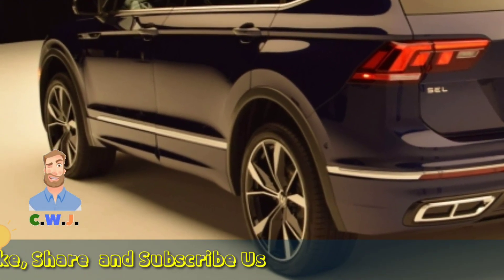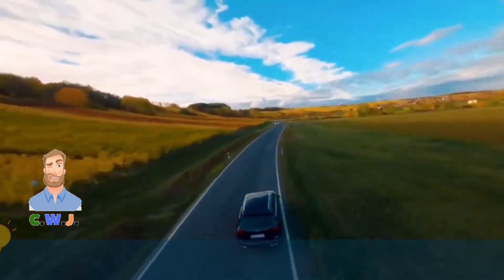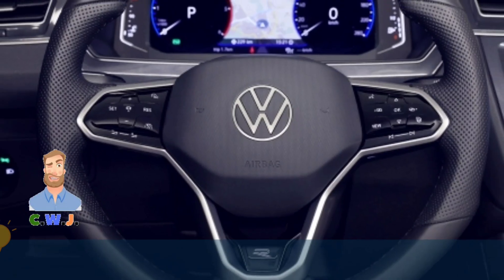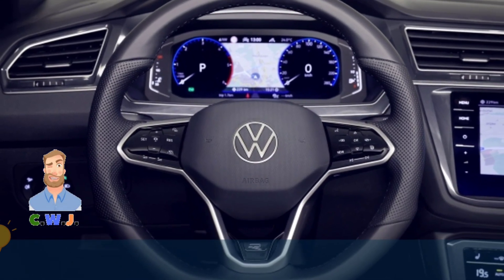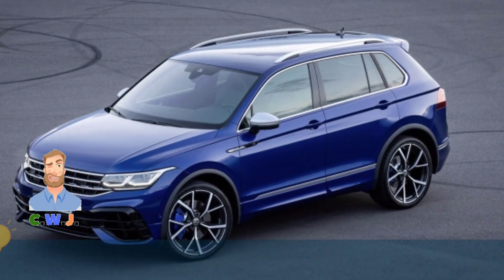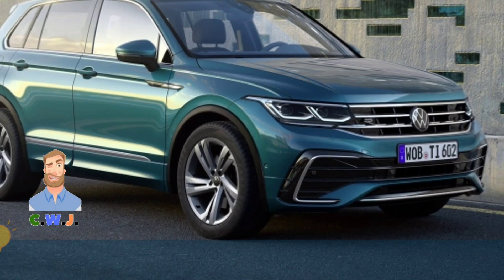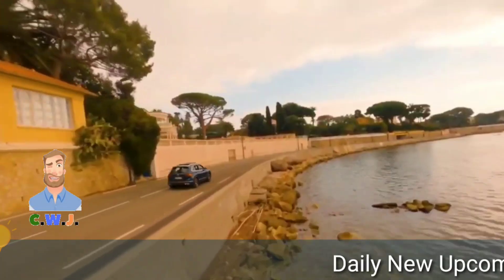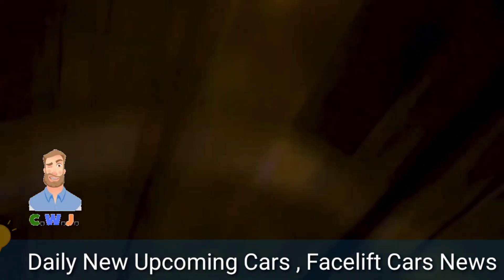The 2023 VW Tiguan is getting a lot of attention. There aren't many crossovers available in the market right now to produce such high output. The Toyota RAV4 Prime requires a plug-in hybrid system, whereas Volkswagen does this with a 2.0 litre turbocharged petrol engine. To stay up with the competition, this small crossover requires a hybrid setup, similar to the popular Golf hatchback.